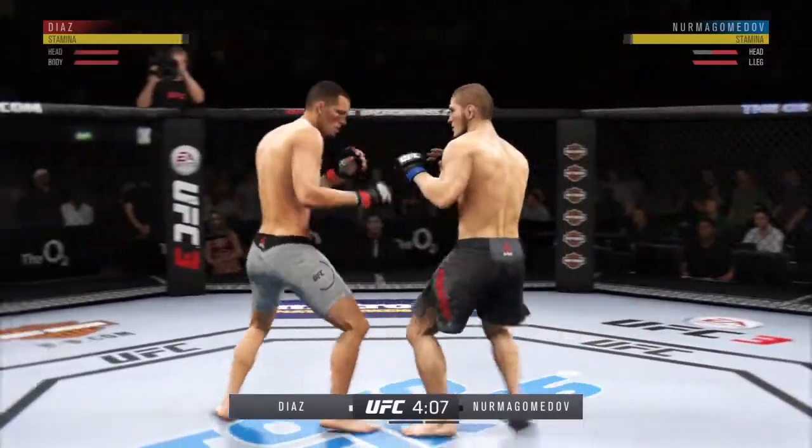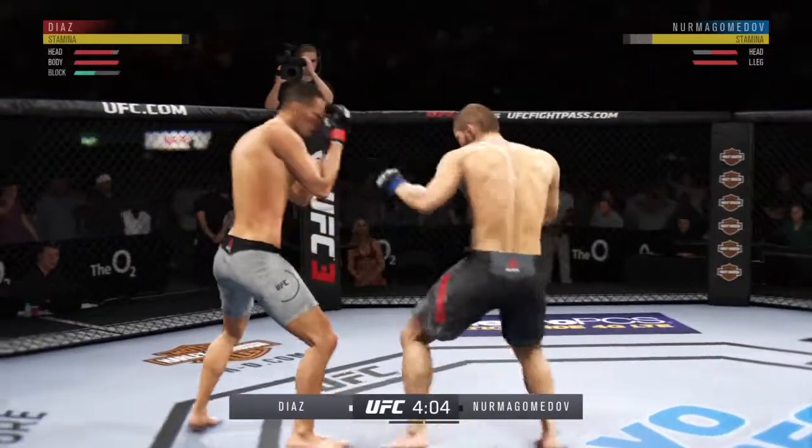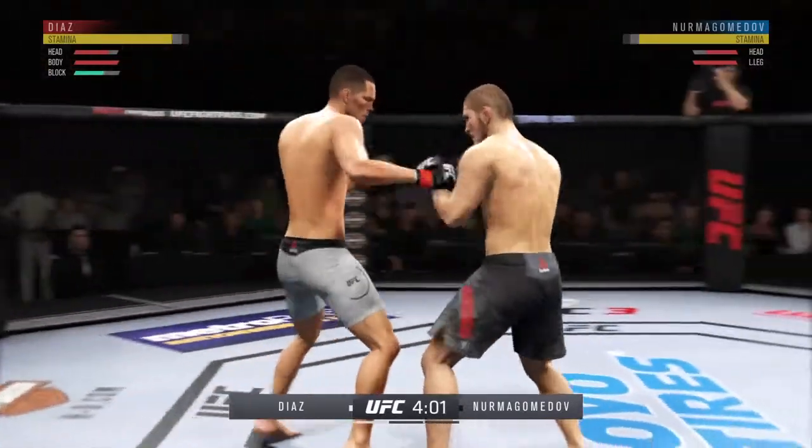He had a pretty big head kick there and he's got to be careful moving forward — moving into striking range, leaving that head wide open.